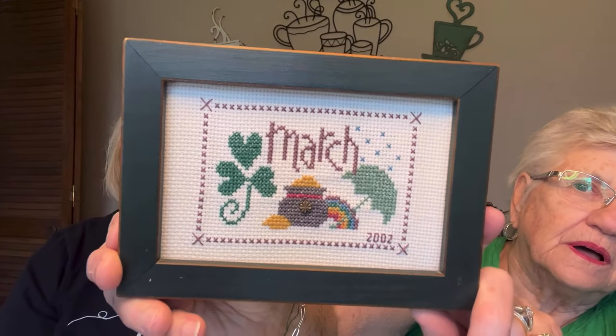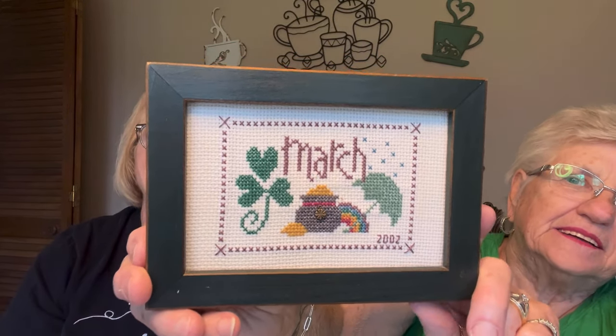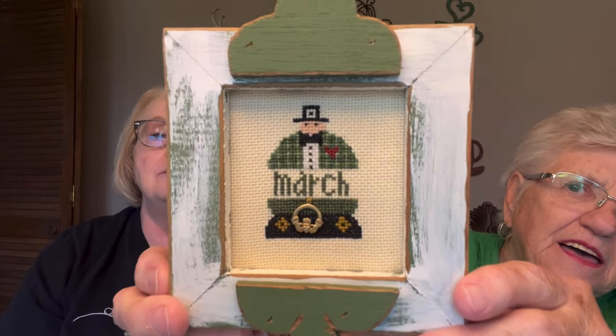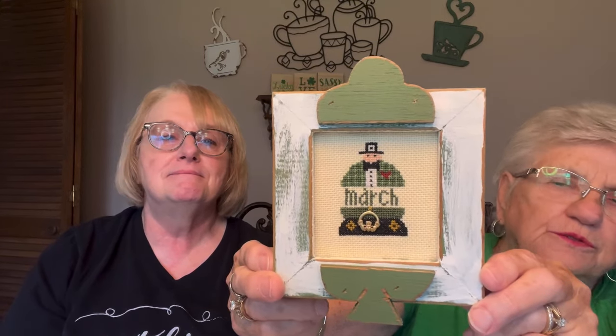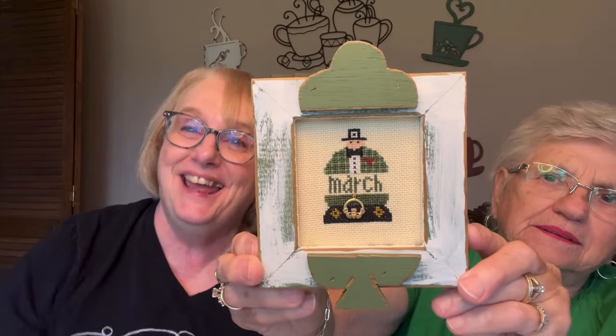And then this one here is the March Flip It, also a monthly series. It's also on 14 count Aida — I have all of these, and this one was done in 2002. I think it came as a kit. And I also put this on the sofa table. You don't know who that's by? I don't know who that's by either. So I don't know everything — almost everything.